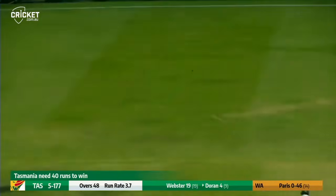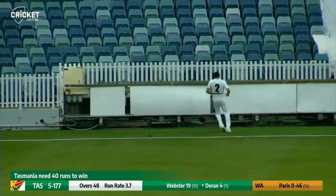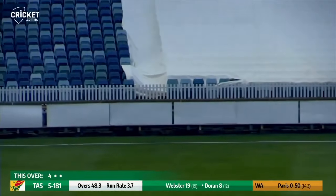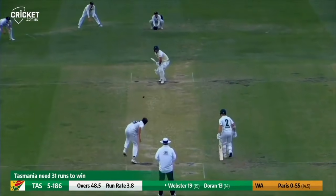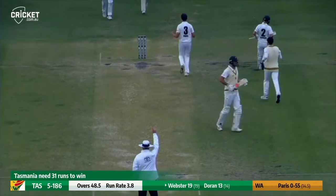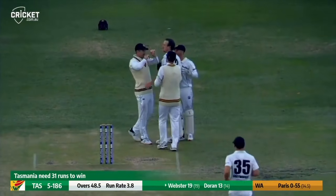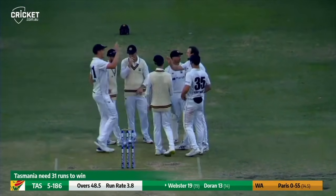Five for 177. Paris strides down the leg side, it glances — the pad was there, not the bat. As Paris bowls to Doran and he ramps it fine, over the top of the keeper to the leg side — he's got four. Around the wicket, Paris strikes the pad and he's out LBW. Webster was trying to clip it through the leg side. It was an appeal that went up straight away from all around the bat — Paris was almost celebrating rather than appealing.